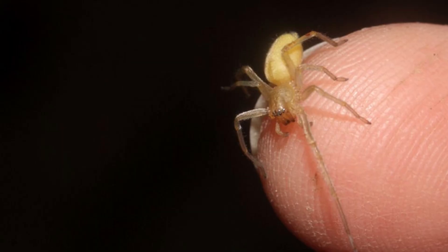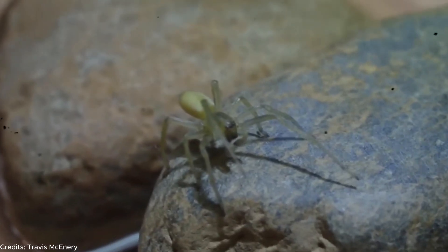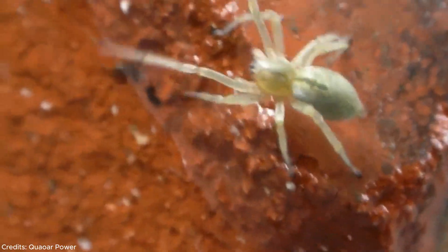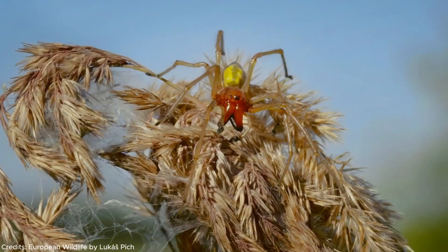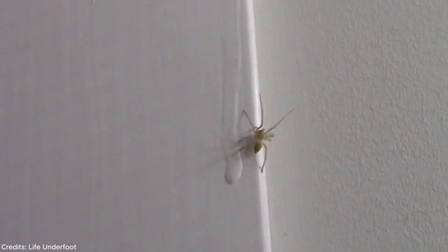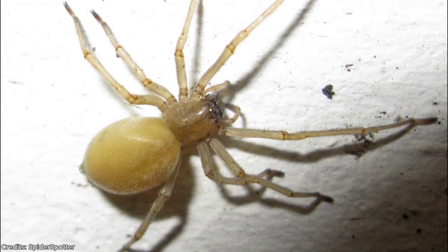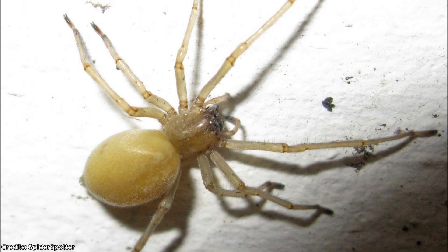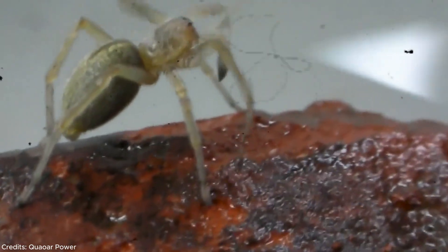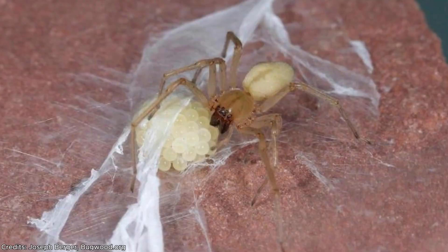Number 10: the yellow sack spider. It's barely the size of your fingernail — pale yellow, almost see-through — it looks more like a speck of dust than a predator. But this tiny ghost is believed to be responsible for more bites than nearly any other spider on earth, because it lives with us: in gardens, closets, behind baseboards, even in the folds of your bed sheets. Active only at night, it's a fierce hunter that comes out of its silk sack to look for prey.